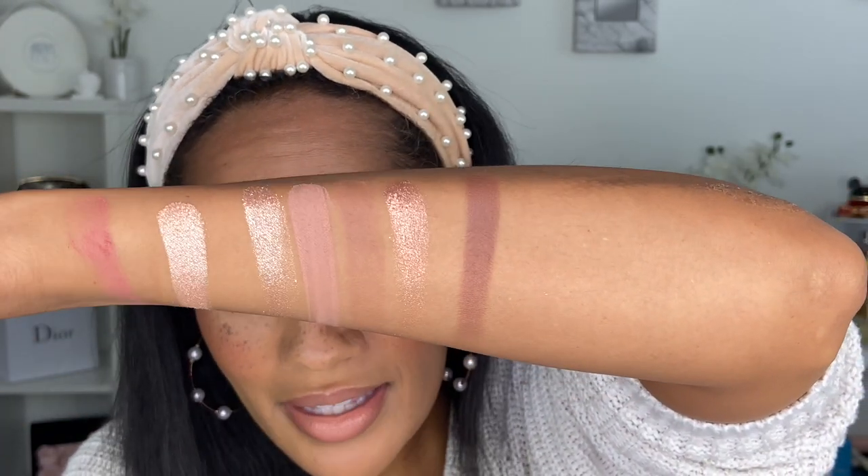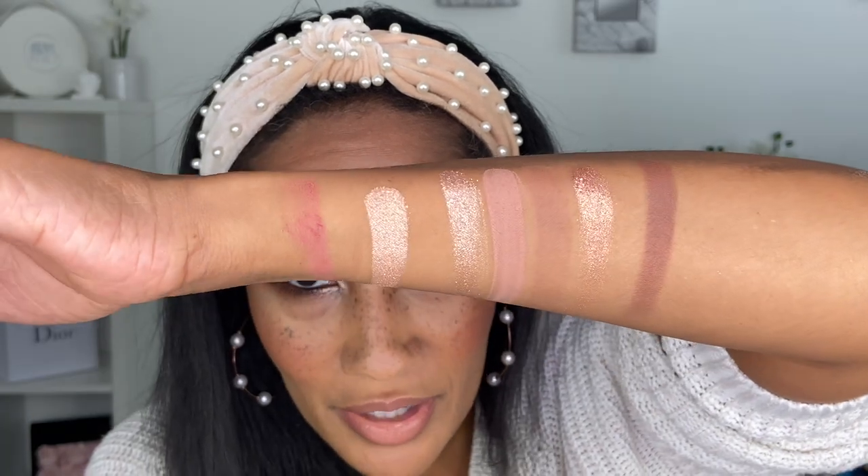These are all the shades in the light palette and I think they are beautiful. This light palette, especially on me — and you'll see it in the demo — these shades look more cool-toned against my complexion. But they're not so cool that if you're not into cool tones it would turn you away. I really do like it and I think these shades are beautiful.